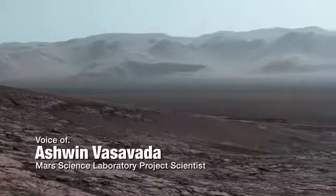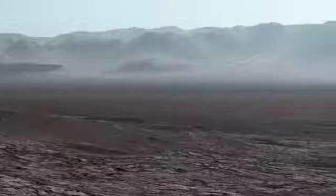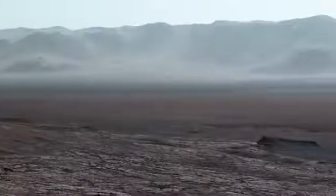When the Curiosity rover climbed a ridge and the skies cleared up during Martian winter, we had the chance to take this amazing panorama. I'm really glad we did.